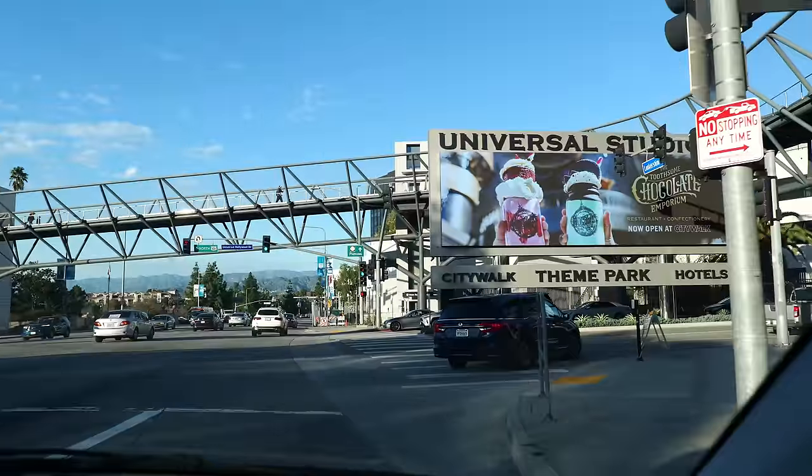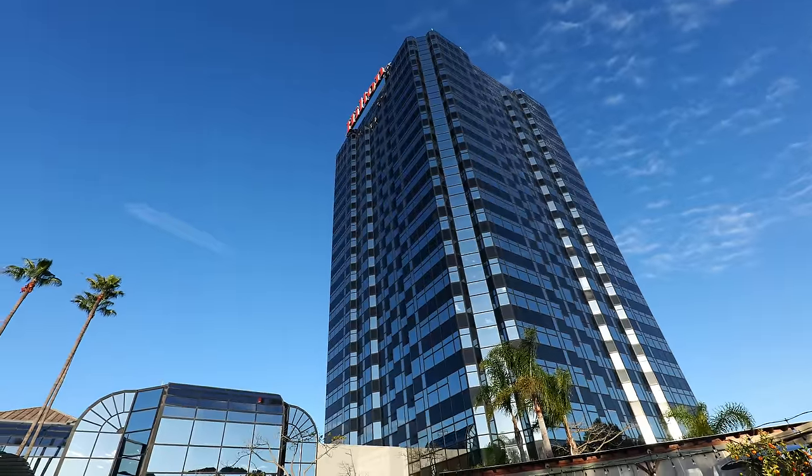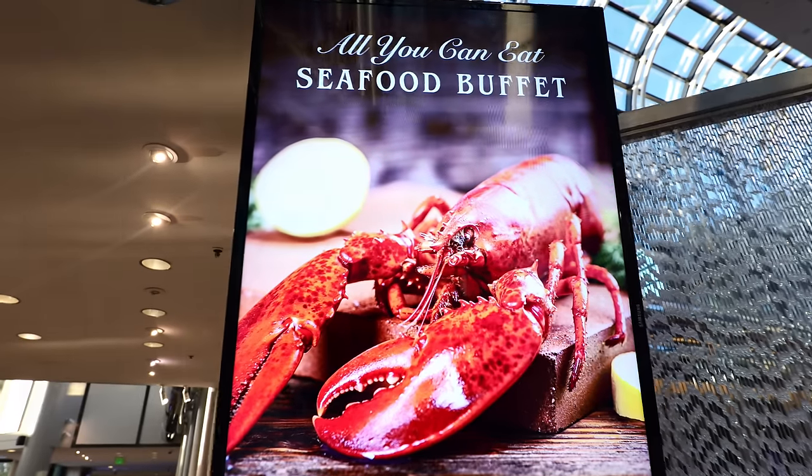Hey guys, welcome back to my channel. This is Steve from Rockstar Eater coming to you with another rockin' episode. I am here in Los Angeles, in Universal City, at the Hilton Hotel, checking out a buffet I've been to in the past. I am back here at Cafe Sierra. Cafe Sierra is the most popular Vegas-style buffet you can find in LA. When I was here last time, I was here for their lobster dinner menu, but I heard that since then, this lobster dinner menu has improved significantly. So this is the video.